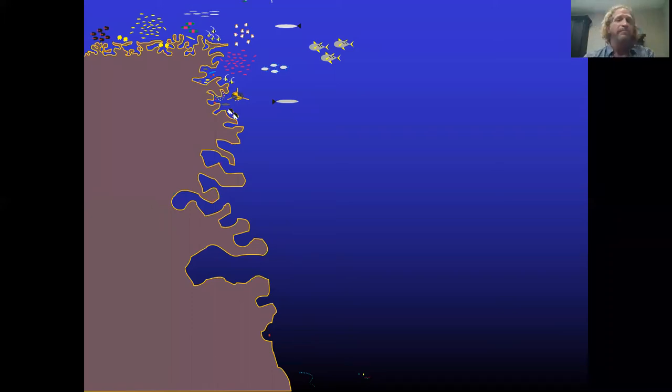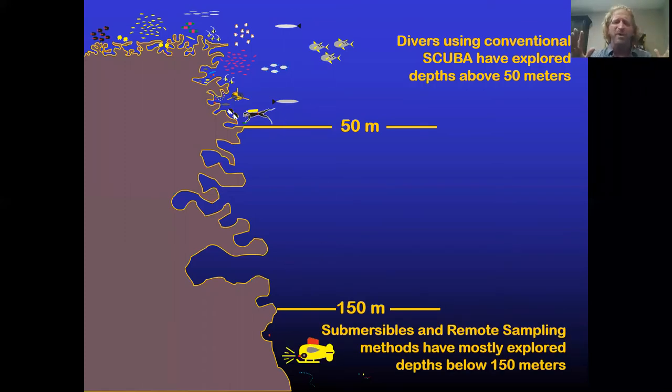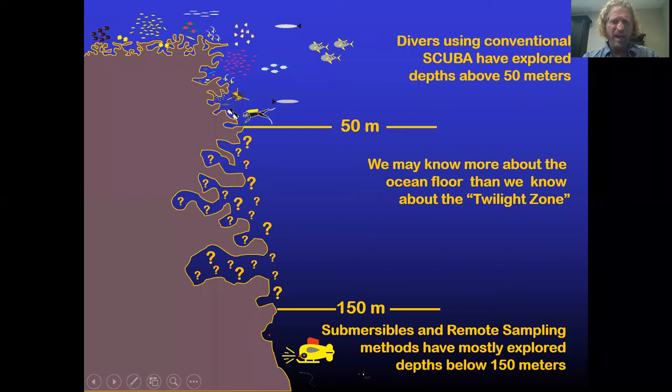Here's our normal scuba diver who can maybe go to 50 meters, give or take. And if you're going to rent a submersible at $10,000 an hour, you're going to go to the deepest, darkest, scariest place your submersible can go — where nobody's been before. That's where most submersibles go, deeper than 150 meters. But we're left with this zone we really don't understand — the zone between 50 and 150 meters.